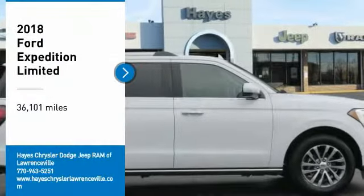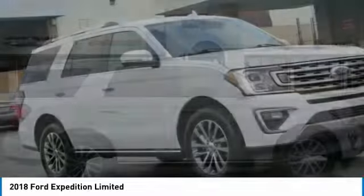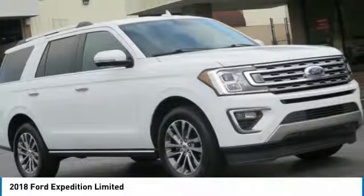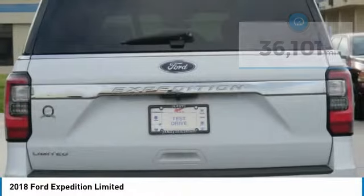Stop by and take a look at the 2018 Expedition. Powerful, controlled, resourceful. Expedition. This vehicle has less than 40,000 miles. Here are some of this vehicle's great options.